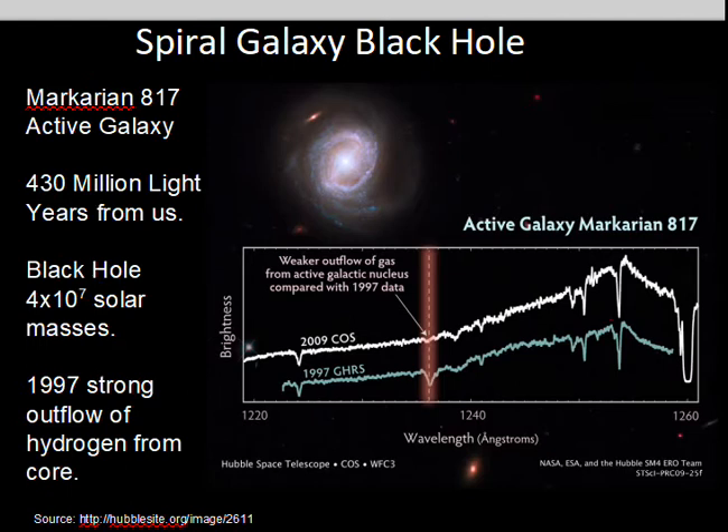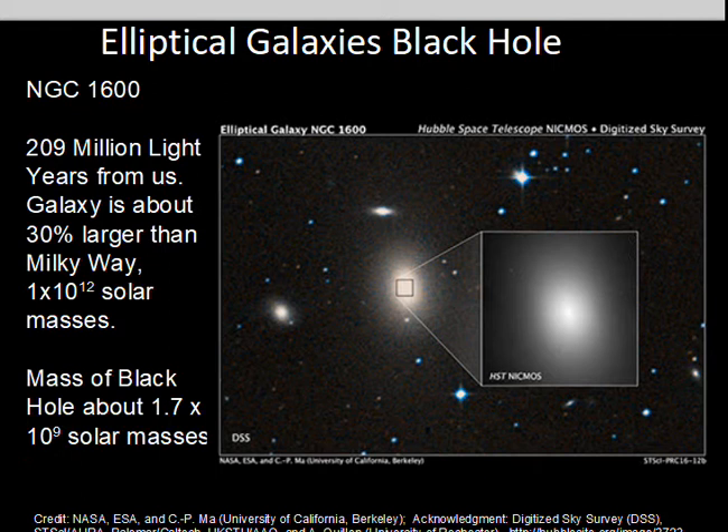Here is the Markarian 817 active galaxy, 430 million light years away, estimated to have a 40 million solar mass black hole. There is indication of motion of gas away from the core of this galaxy. The spectrum and absorption lines can be used to indicate the speed of the hydrogen gas cloud coming out from the core, showing very large speeds and large amounts of material.